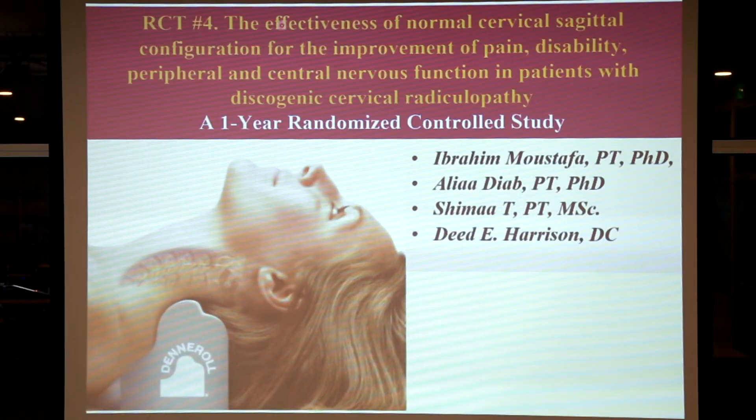Next we're going to cover five separate randomized trials in a very patient-friendly manner so you can see the effectiveness and outcomes of patient populations like yourself that have used the Denneroll. This is our fourth randomized trial on the cervical Denneroll for restoring the cervical curvature and what it does for patients' pain and disability. The title is 'The Effectiveness of a Normal Cervical Sagittal Configuration for the Improvement of Pain, Disability, and Peripheral and Central Nervous System Function in Patients with Discogenic Cervical Radiculopathy: A One-Year Randomized Controlled Trial.'